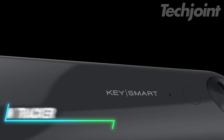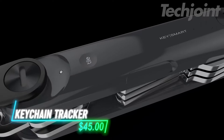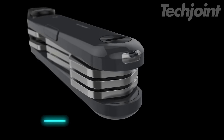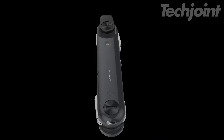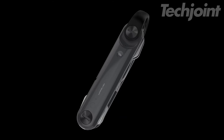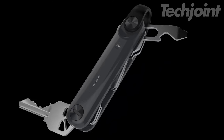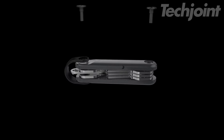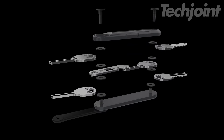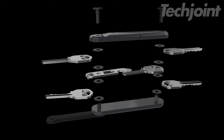Never lose your keys again with this advanced GPS key tracker. Utilizing Tile technology, it helps you find your keys with real-time location tracking and a handy sound feature to pinpoint them quickly. The compact, sleek design holds up to 14 keys and includes a phone-finding function that rings your phone even if it's on silent. Perfect for keeping your essentials secure and easily accessible.